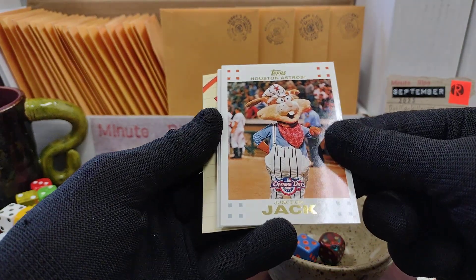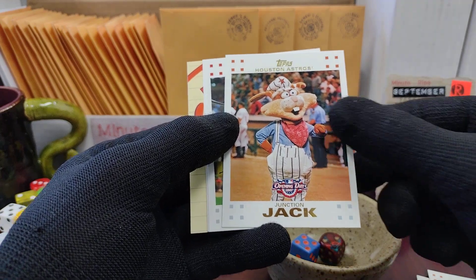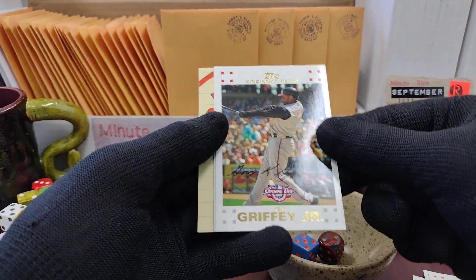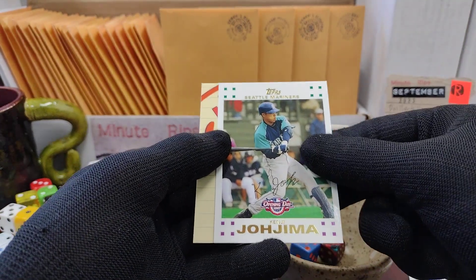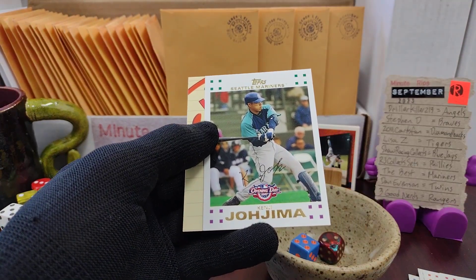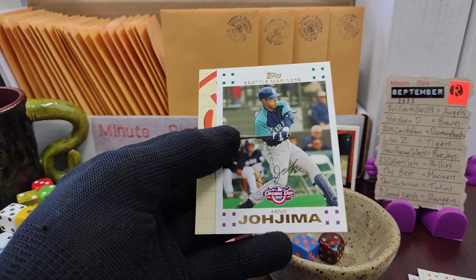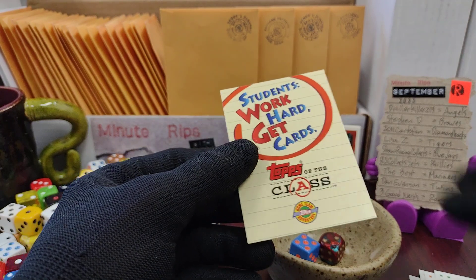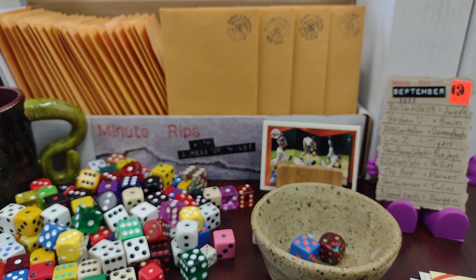So two Junction Jack Houston Astros mascot cards. We've got Ken Griffey Jr. on the Reds unfortunately, and we have Kenji Johjima on the Mariners. It's too bad that Ken Griffey wasn't on the Mariners. And then tops of the class — let me know which one's your favorite. Thank you for watching and see you next time.